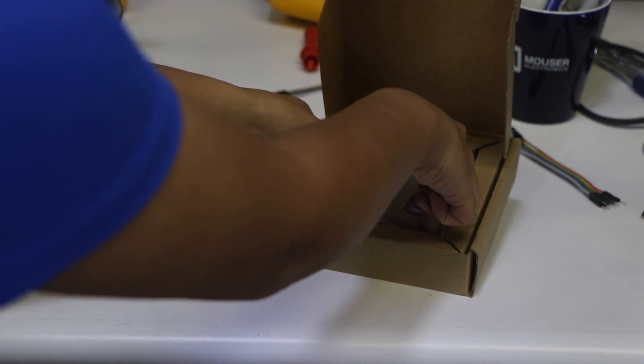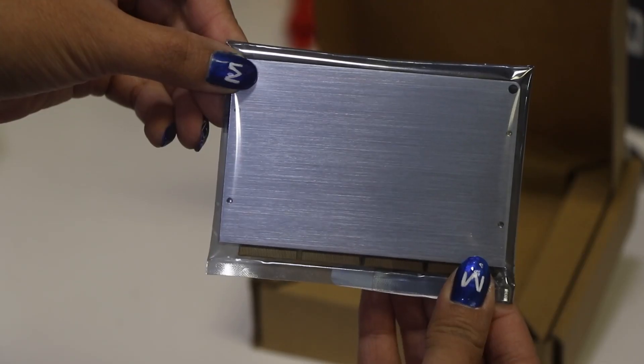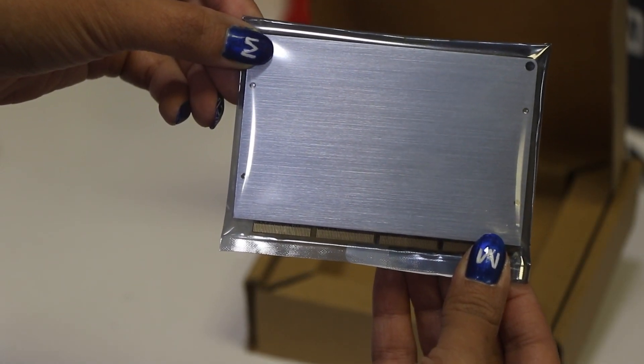Every deployment begins with an Intel NUC Compute Element. Then, depending on your needs, you can add a third-party board or board and chassis element. And that's all it takes to create the exact system your client wants.